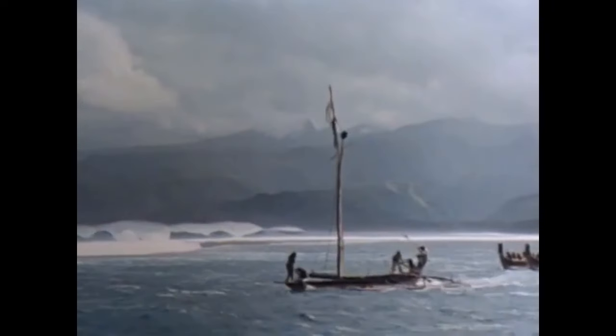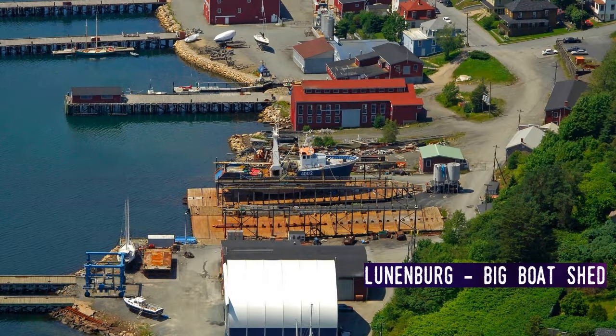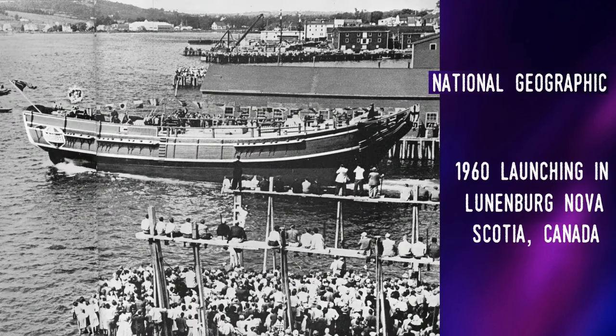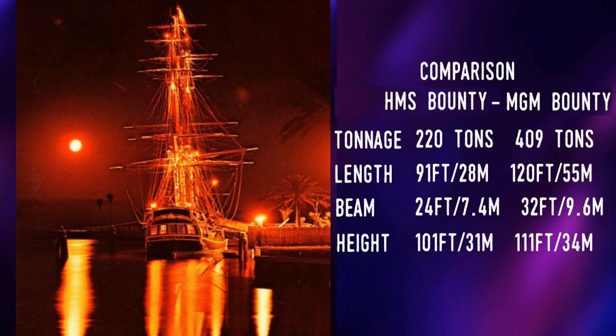The new Bounty story begins in 1960 in the small Nova Scotia port of Lunenburg. The Hollywood movie studio Metro-Goldwyn-Mayer commissioned the shipbuilders Smith and Rhuland to make a replica for their upcoming movie. Bounty was the first large ship built from scratch for a film using historical sources. Smith and Rhuland built her using traditional means, though she'd also have to employ some modern requirements, including two John Deere diesel engines to assist the three masts and 14 sails. She cost MGM $750,000, which is about $8 million in 2023.